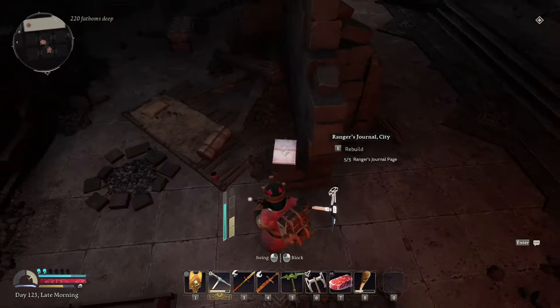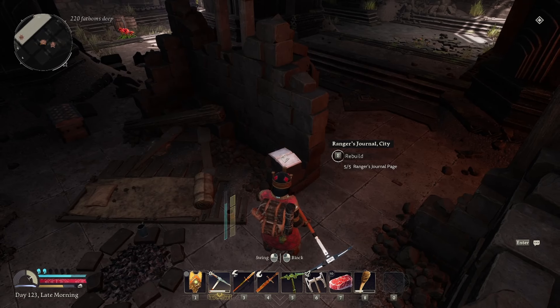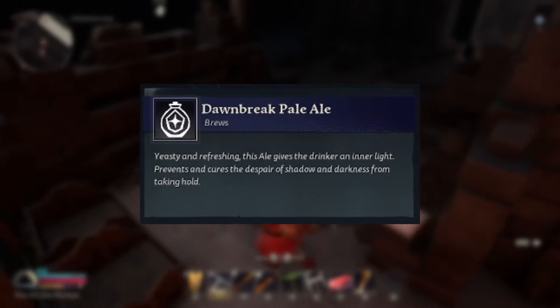The fourth is in Dwaraldelf. This one is probably one of the harder ones to find. There are a lot of shadows that can get you in this area, so make sure you have enough wood to be able to get to it. All of the pages will primarily be in the same area or in Dwaraldelf itself. You'll need six pages and you get the Dawnbreaker Pale Ale.